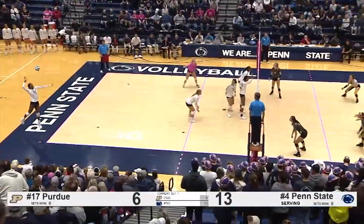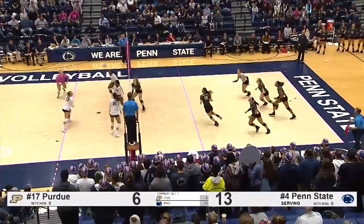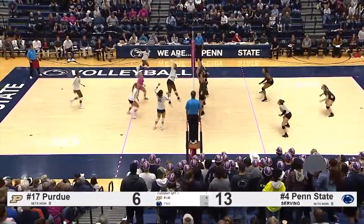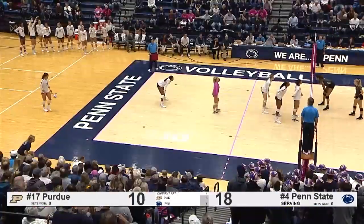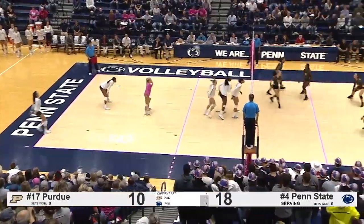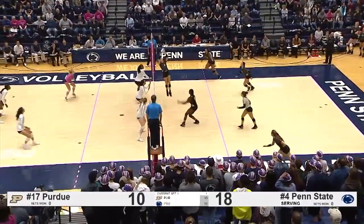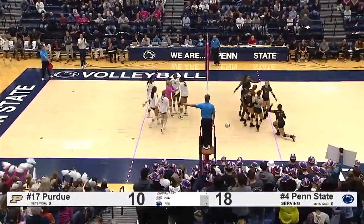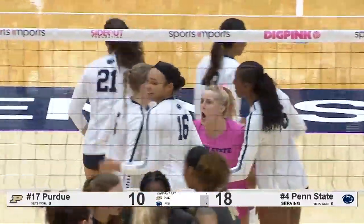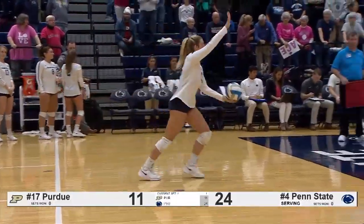Penn State up 7, 13-6 here. Leith on the serve again. Received by Newton as an overpass — it'll be Wisecritcher, center court for Horde, who puts down kill number two. Certainly nice to see the freshman playing well against a top 25 opponent. Cleveland now a solar stuff block there for Johnny Parker and Serena Gray. Hampton will be on the serve here for the Nittany Lions.